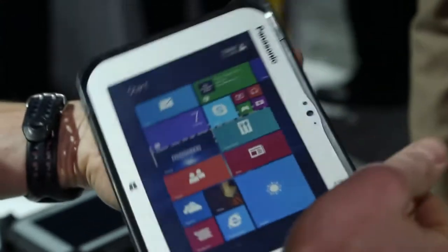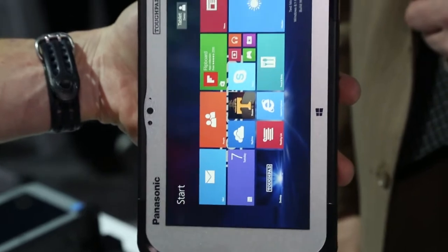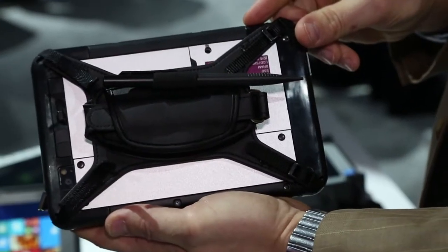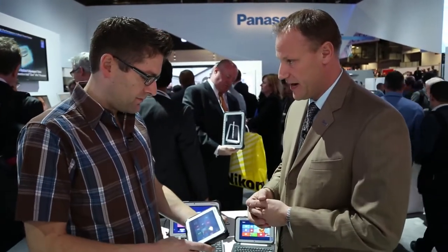And it's just 1.2 pounds. The benefit of this product is you can buy it as a base unit. On the back of it, you see it has a hand strap to make it really portable. It's small enough to fit into a cargo pocket or your pants.